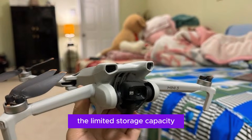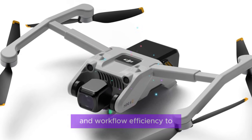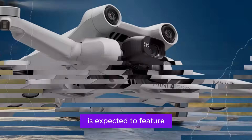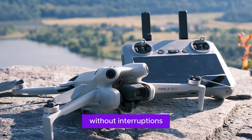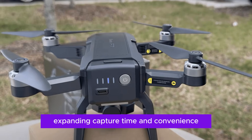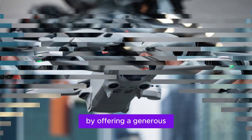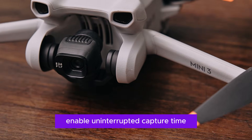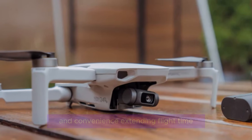The limited storage capacity of the Mini 4 Pro has been a persistent pain point for users, constraining their creative freedom and workflow efficiency. The DJI Mini 5 Pro is expected to address this limitation by offering a generous 8GB of onboard storage, enabling uninterrupted capture time, reducing the need for frequent data transfers, and providing users with greater flexibility and convenience.